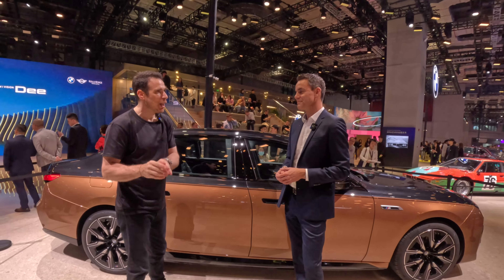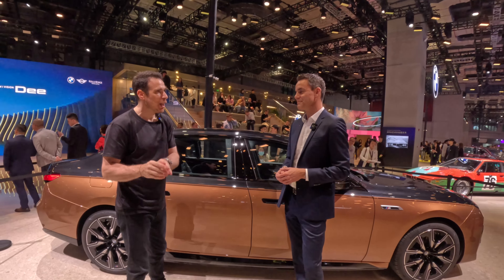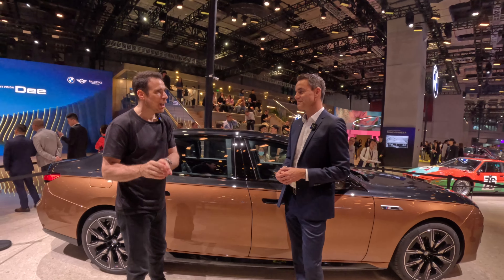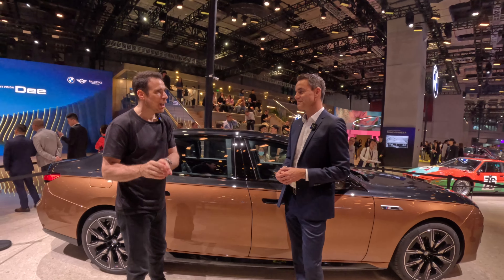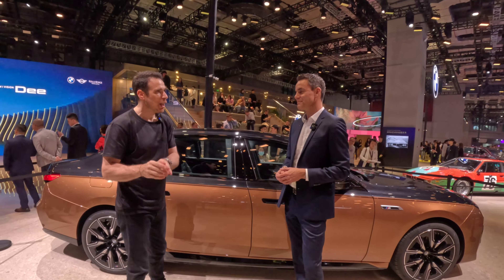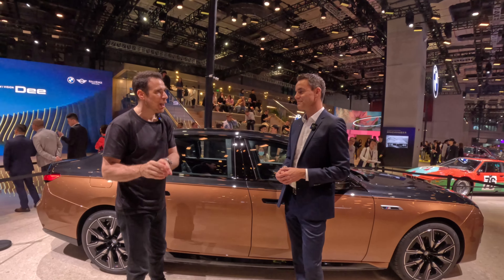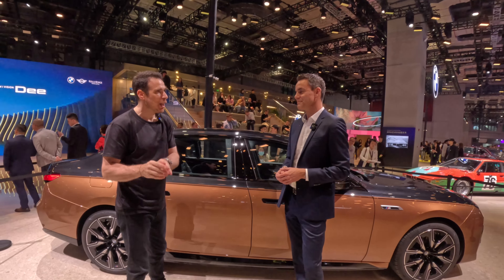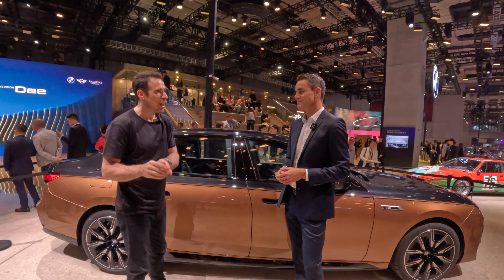I'm excited to drive the car, because the regular i7 was mind-blowing in terms of performance. From an interior perspective, are there any differences? There's a new operating system that's been improved, and a very special carbon fiber trim with a little bit of silver in it. We wanted the level of luxuriousness and sportiness that we showed with the M760e, and now we're putting a couple of additional elements into the M70. Let's open the door and take a look.